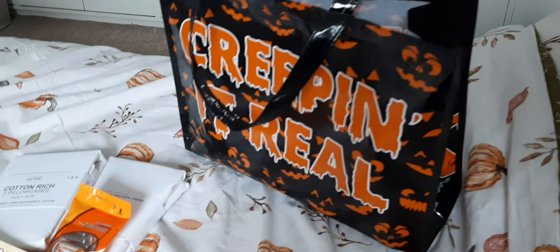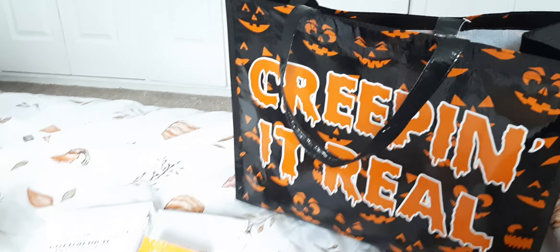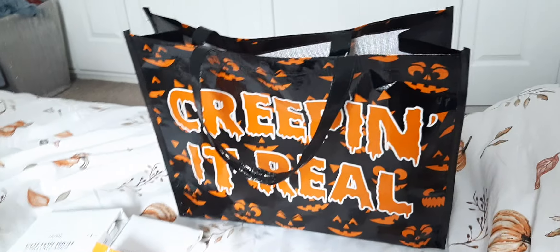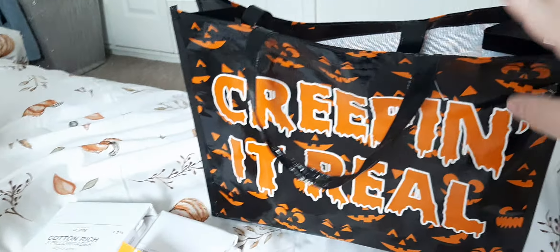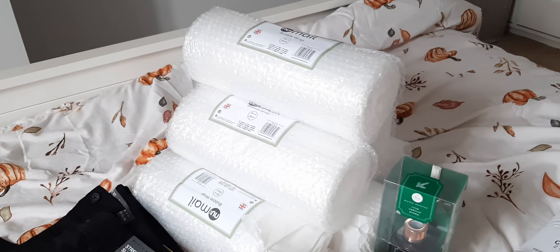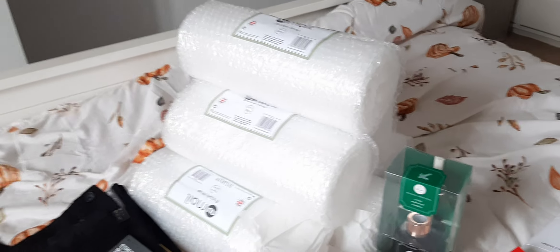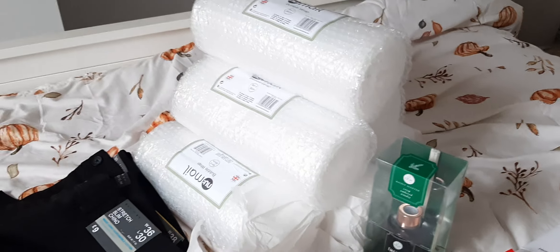So I went to Poundland and got this bag and it says 'Creeping It Real'. I absolutely love it, very with my Halloween vibes. You guys know I love Halloween so I just picked that up because I bought a load of bubble wrap. If any of you guys know anywhere that sells bubble wrap that isn't ridiculously expensive and can deliver, it would be amazing because I use bubble wrap all the time.